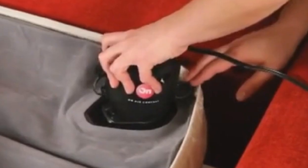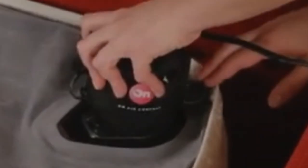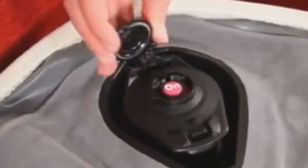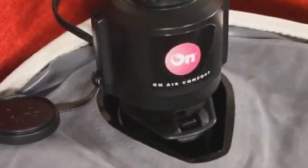It comes with an easy-to-use handheld electric pump. Unlike traditional sofa mattresses, this one provides a soft surface without lumps and bumps. Plus, it's a queen size, measuring 72 inches by 60 inches by 11 inches.